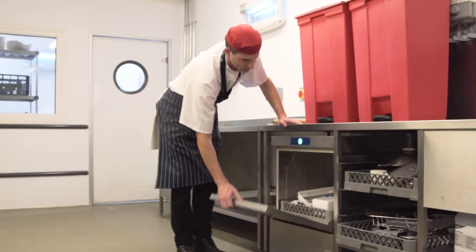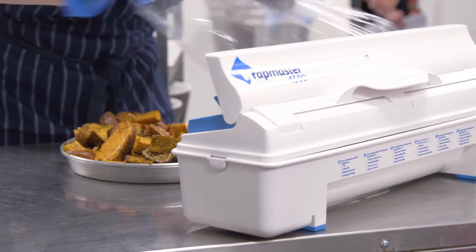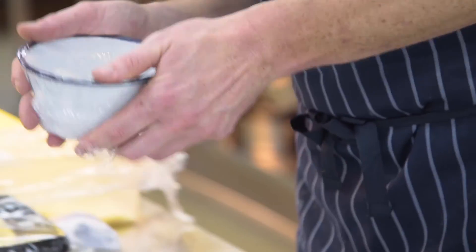We did a three-week trial measuring how much we'd used with Wrapmaster. Over those three weeks we saved 20% on cling film, 25% on foil and 25% on parchment, which not only is fantastic as a cost saving — it's also fantastic for the environment.